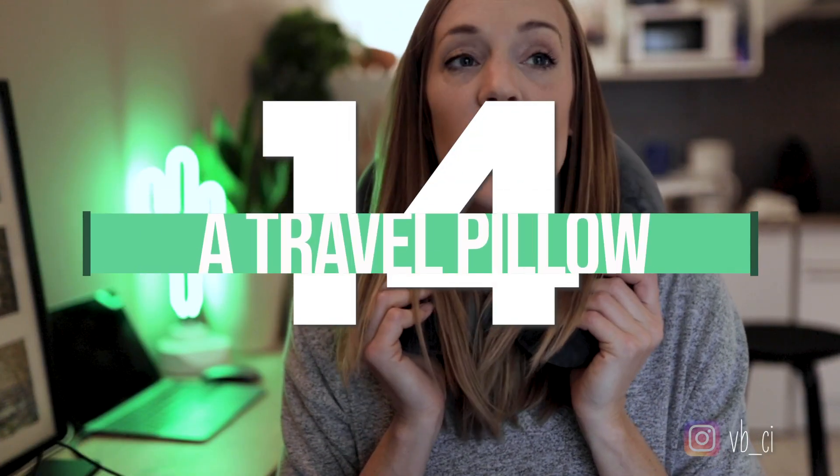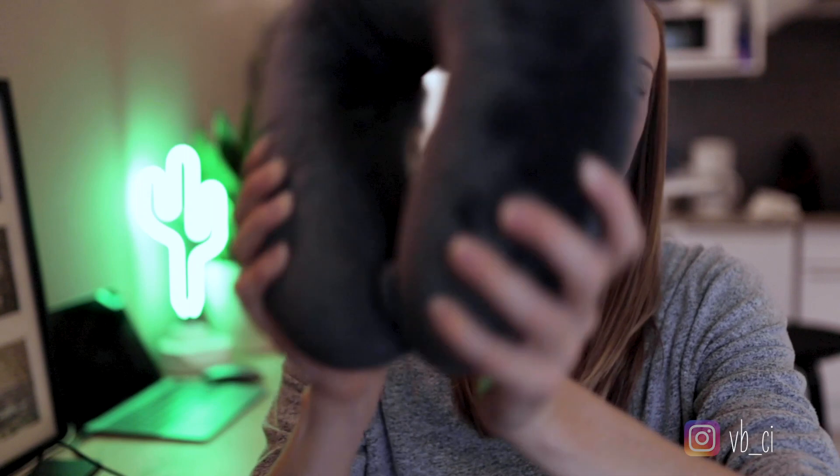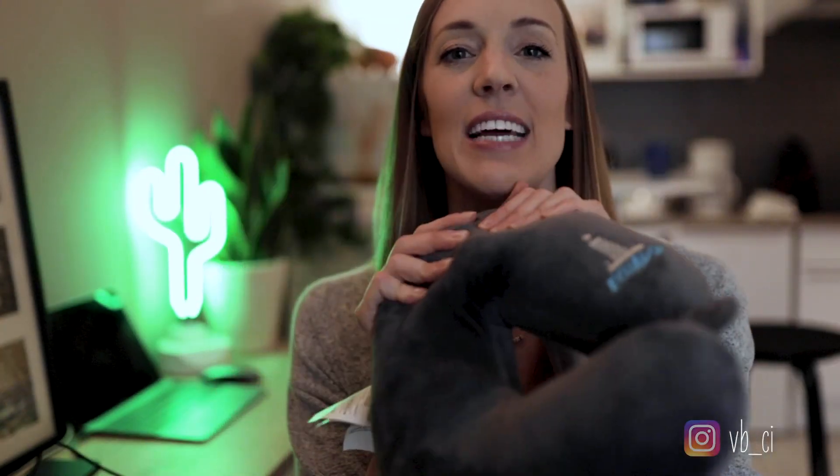Next up is a travel pillow. This is crucial if you are flying a lot, taking the train, or on bus rides. I've had so many bad versions of a travel pillow before — once you get a good one you know what a difference it makes. Good quality foam and a nice soft exterior. Your person will be living in comfort.